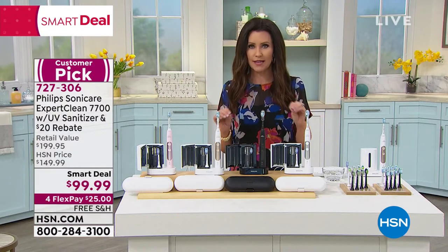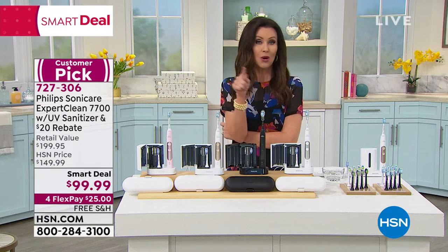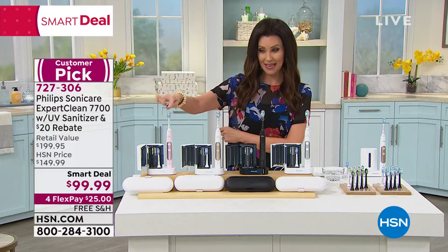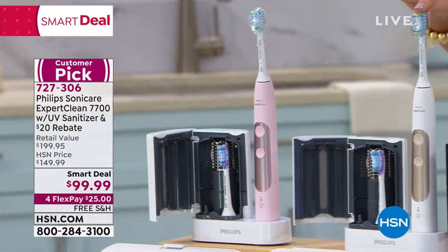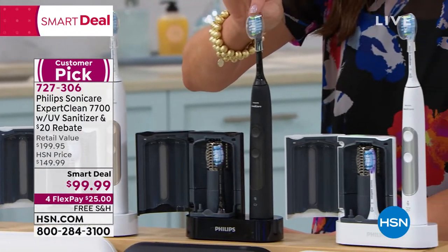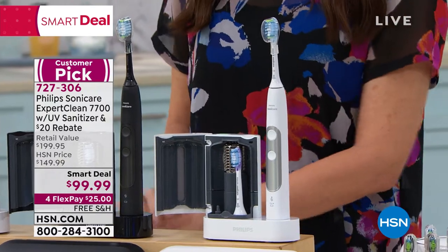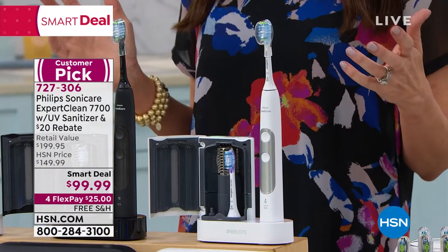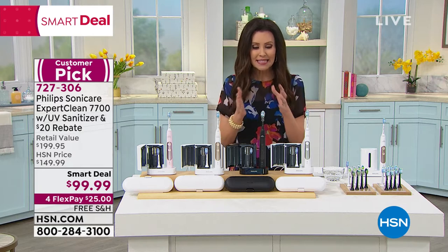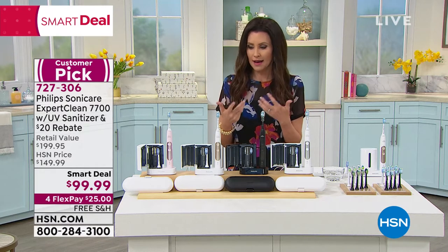Our dentists and dental hygienists always say as we're walking out, 'We have a $200 toothbrush, you should get this Sonicare.' You can get it here for $79. We have pink, white with gold, black, and white with silver. It's a customer pick — I'd call it a dentist's pick — because it gives you a better clean.